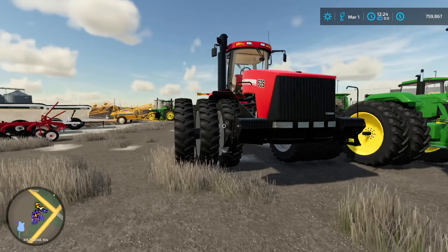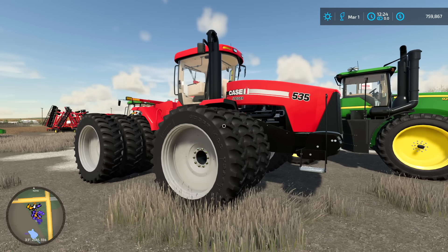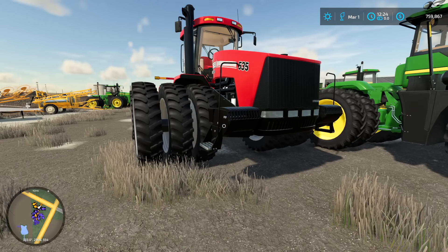They got a Case Steiger 535 with trips on her — this would be a good tractor to buy too.